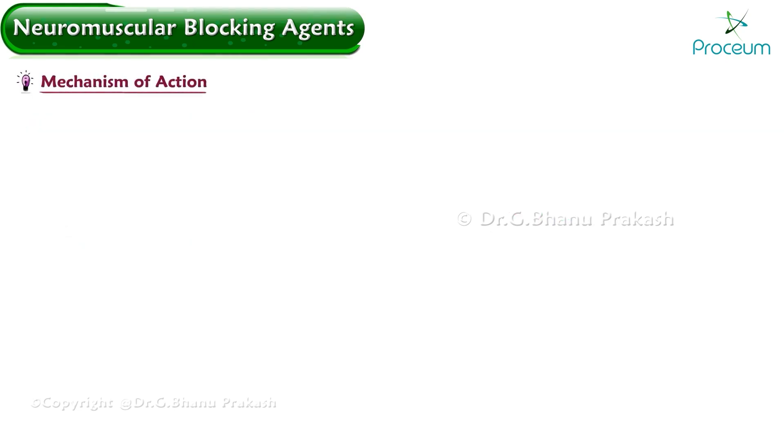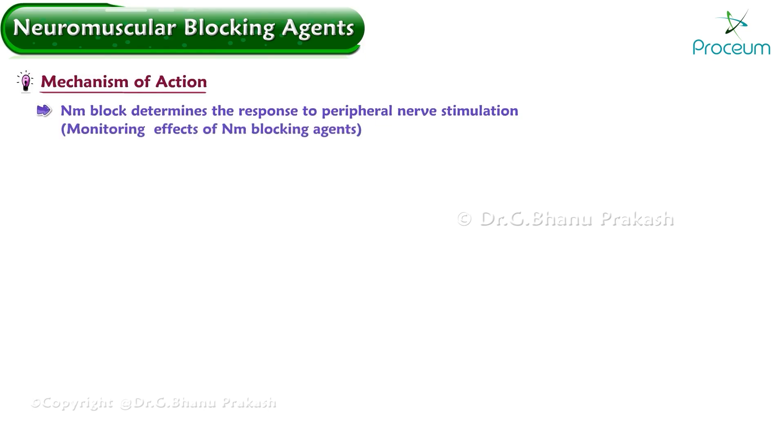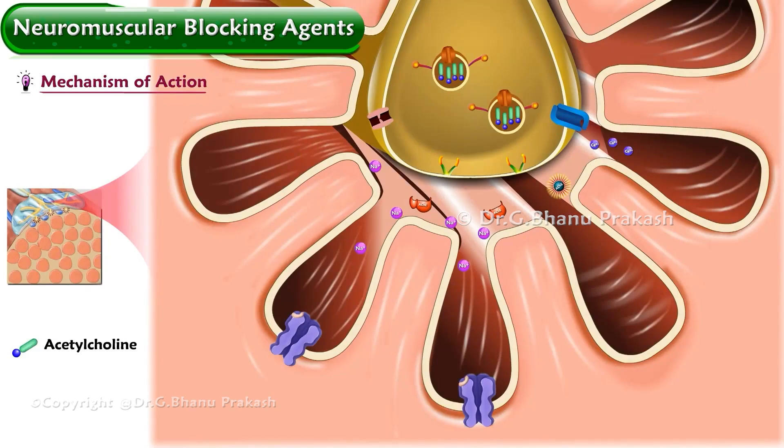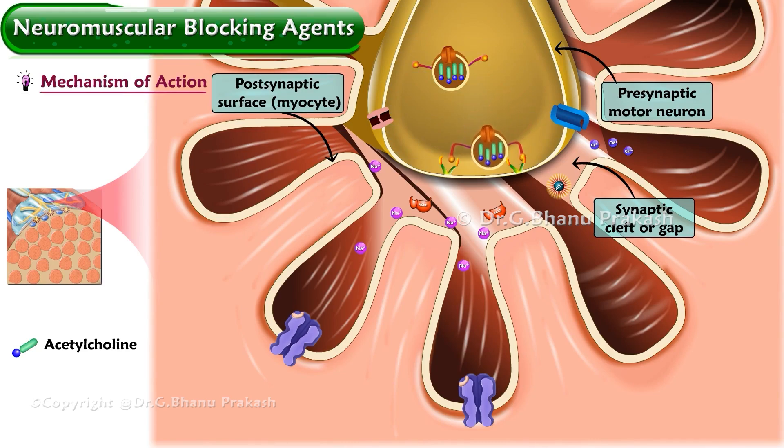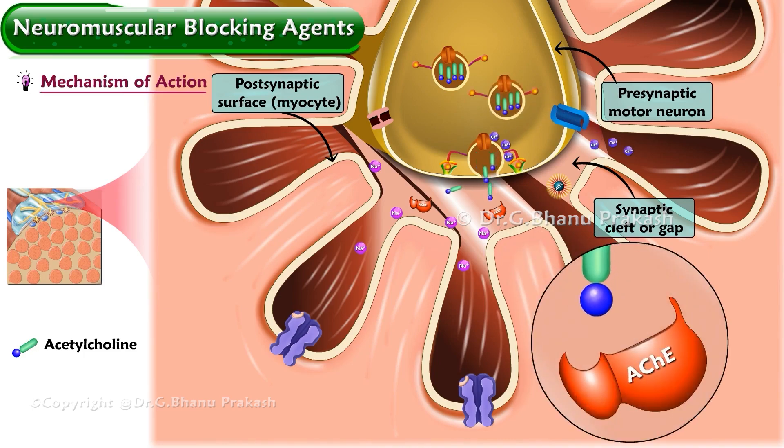The type of neuromuscular block determines the response to peripheral nerve stimulation used for monitoring the effects of neuromuscular blocking agents. The neuromuscular junction consists of the presynaptic motor neuron, a synaptic cleft or gap, and the postsynaptic surface of the myocyte. As an electrical signal in a motor nerve reaches the presynaptic nerve terminal, depolarization occurs and acetylcholine is released via calcium-channel-mediated exocytosis into the synaptic cleft.